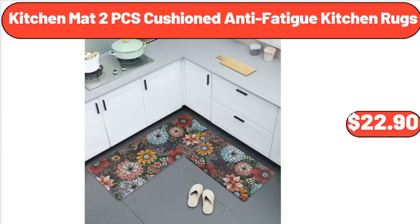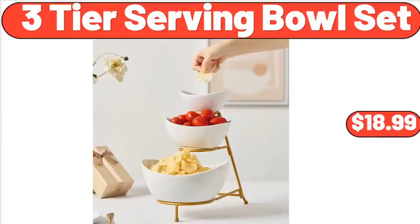Kitchen Mat 2-Piece Cushion Anti-Fatigue Kitchen Rugs, $22.90. 3-Tier Serving Bowl Set, $18.99.